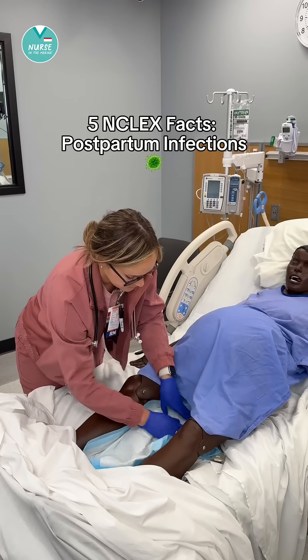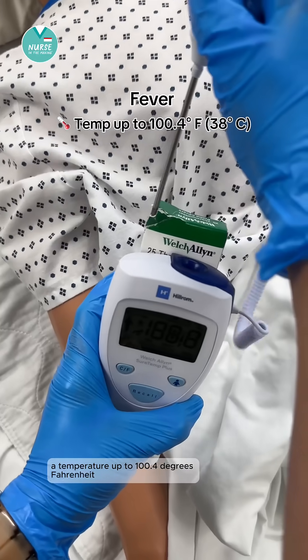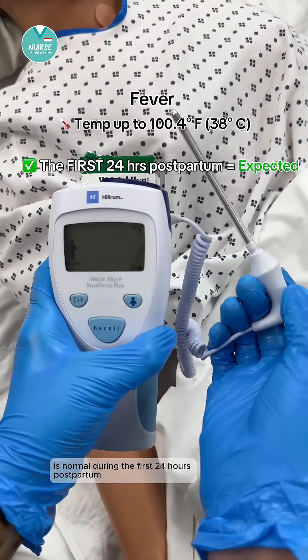5 NCLEX facts for postpartum infections. First, let's start with a fever. A temperature up to 100.4 degrees Fahrenheit is normal during the first 24 hours postpartum.